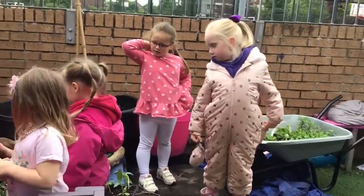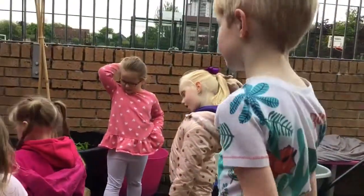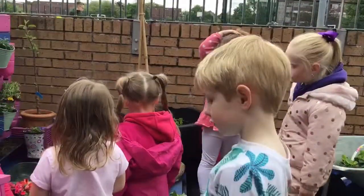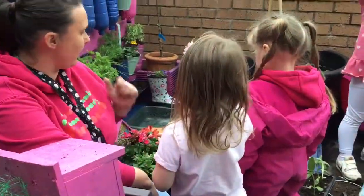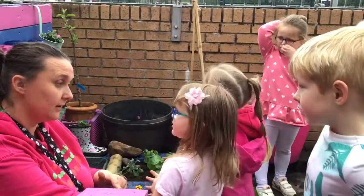And what else are we growing in our garden? Flowers. Flowers, and we've got vegetables. Do you remember what kind of vegetables we grow? Apple tree. We've got an apple tree, that's right. That's a fruit. And a pear tree.